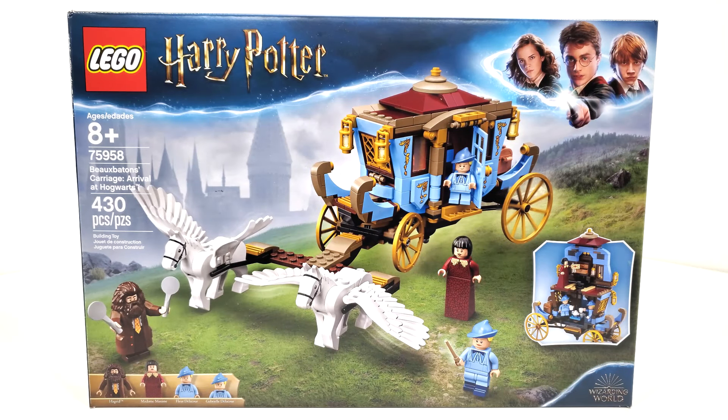Hello everybody, I am JediJackPenguin and welcome back to another LEGO Harry Potter review. Today we're going to be looking at set number 75958, the Beauxbatons' Carriage: Arrival at Hogwarts. This set includes 430 pieces, originally retailing for $49.99 back in August of 2019.